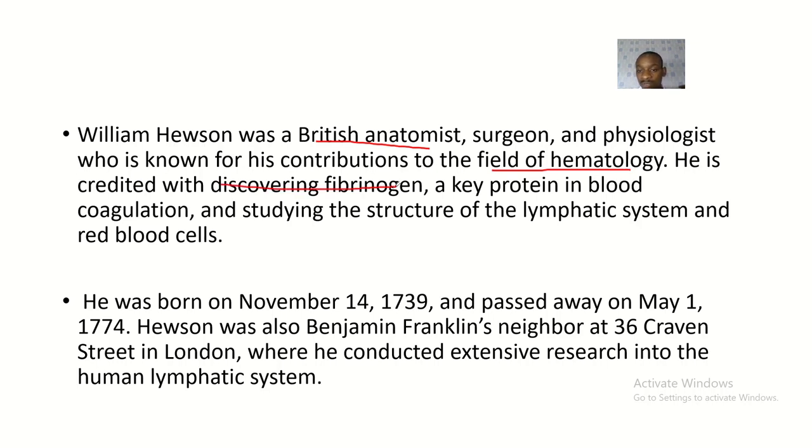He is credited with discovering fibrinogen, a key protein in blood coagulation. As of today, you cannot discuss blood clotting pathways without talking about fibrinogen, and it was William Hewson who basically discovered it. His work also involved studying the structure of the lymphatic system and red blood cells.